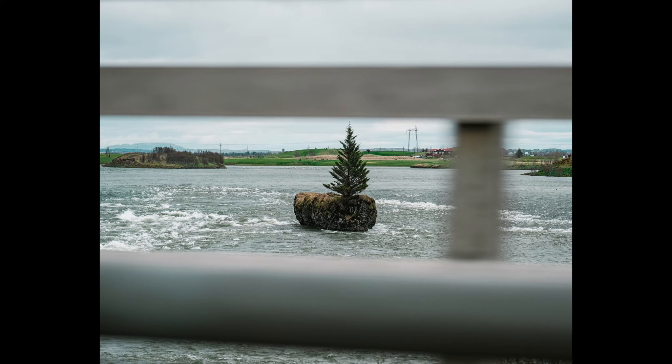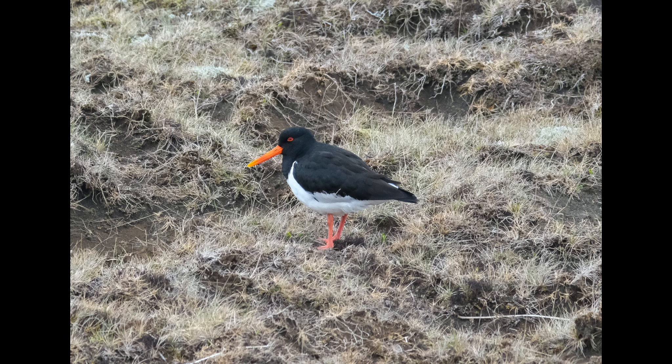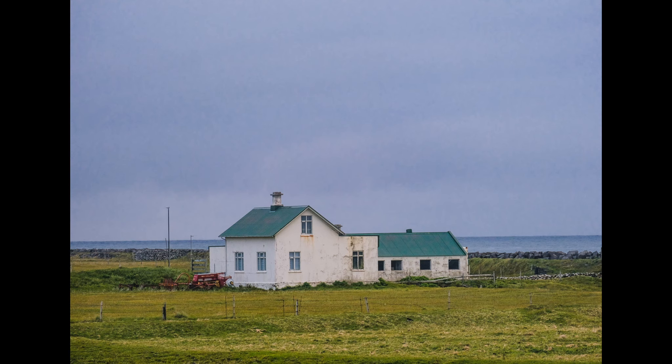I also brought the Sigma 18-55mm f2.8, which practically lived on my camera the entire time. I also brought the Fujifilm 50-230mm for tighter landscape shots, and the 50mm f2 TT Artisan fully manual prime lens, though I didn't use it much. I thought it would be great for street photography and a more tactile hands-on experience, but I didn't really end up using it for that.